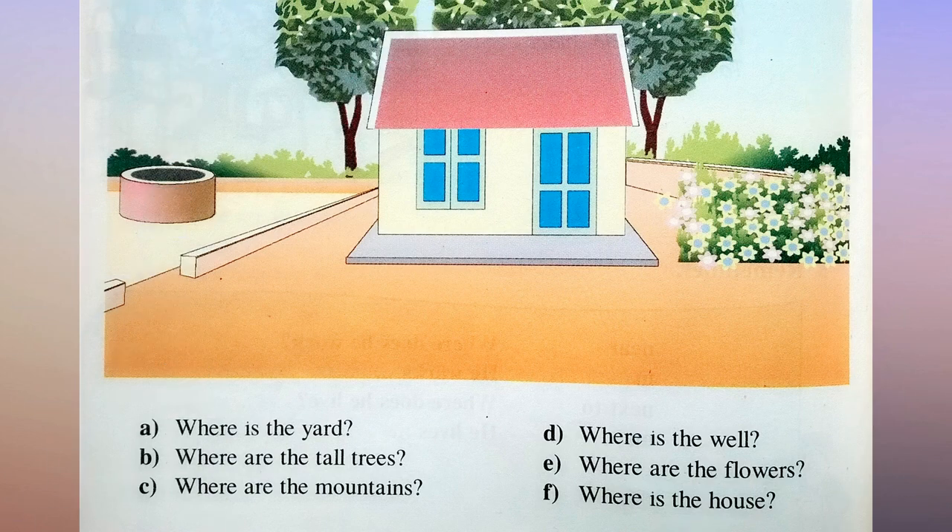Question: A. Where is the yard? B. Where are the tall trees? C. Where are the mountains?